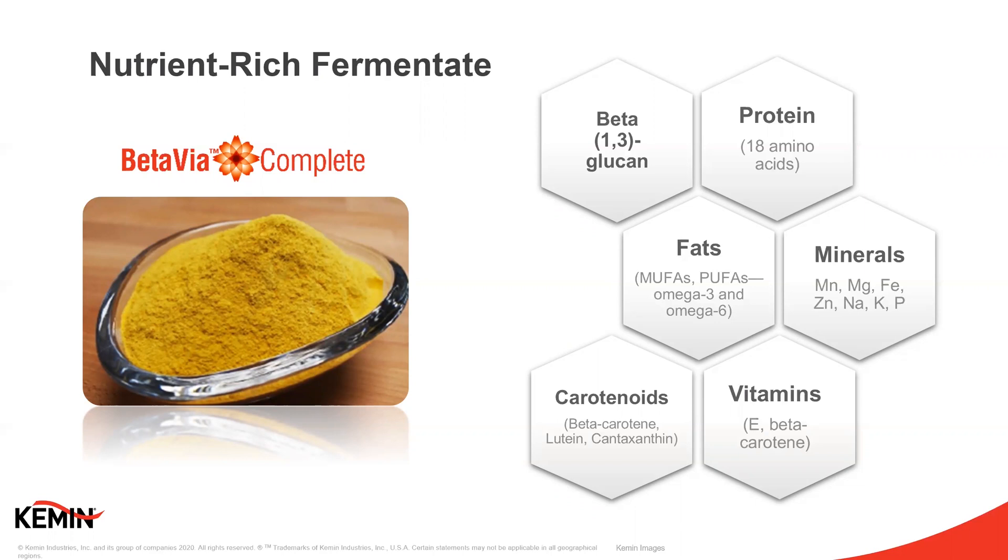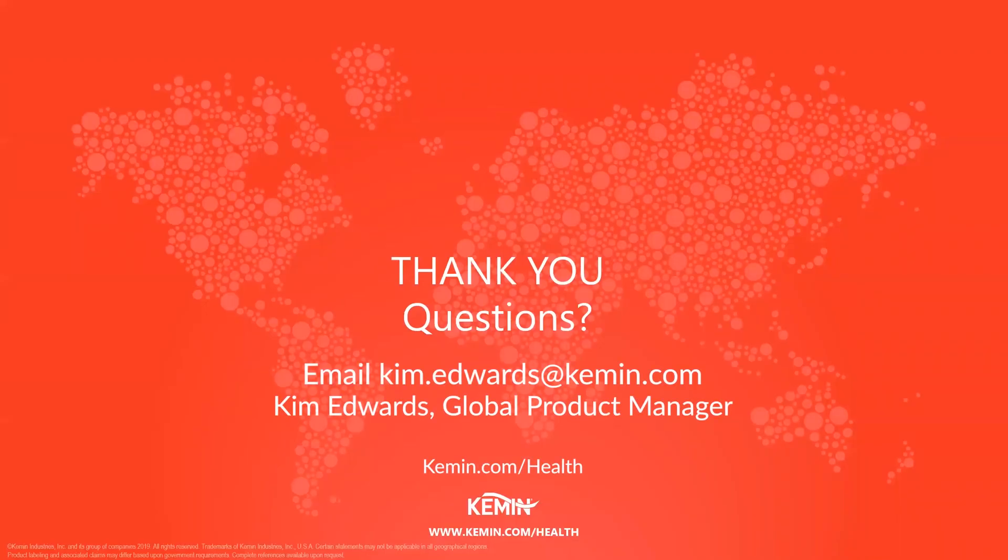BetaVia works well in capsules and tablets and a variety of functional food and beverage applications. Thank you so much for your time and attention. Don't forget — next Wednesday at 9:30, grab a cup of coffee and join us for our next Coffee with Kemin. Until next time, all of us at Kemin hope that you stay healthy and happy.